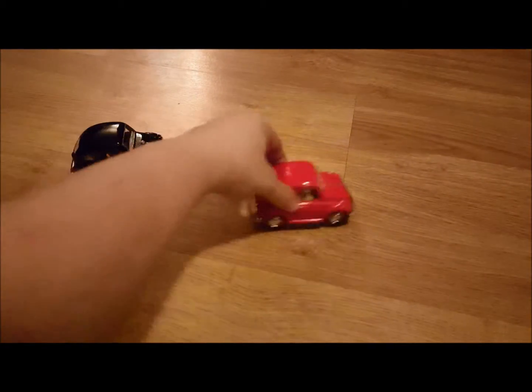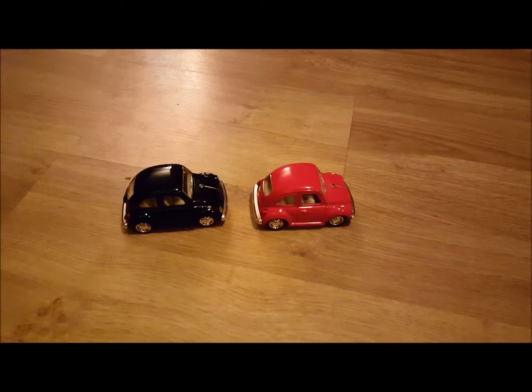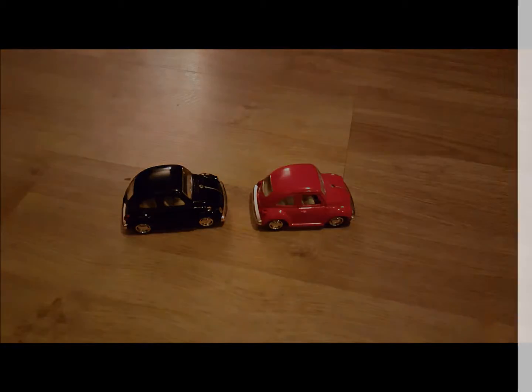Anyhow, these are some nice little cars. They're super cute and I hope you really enjoy them.